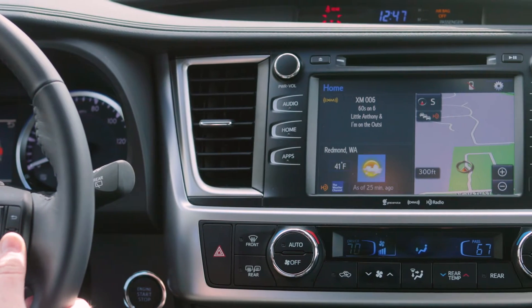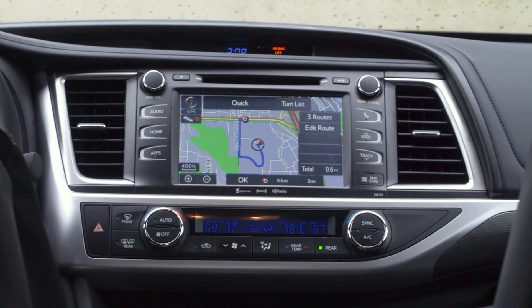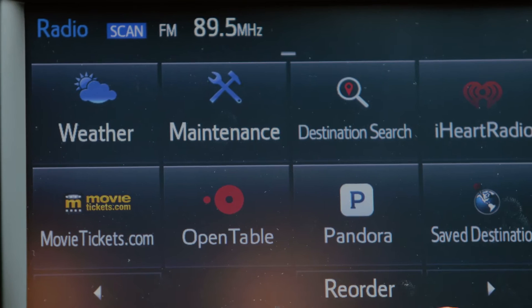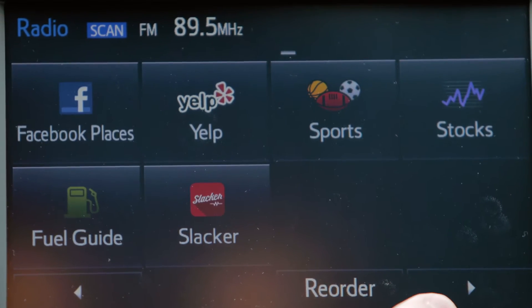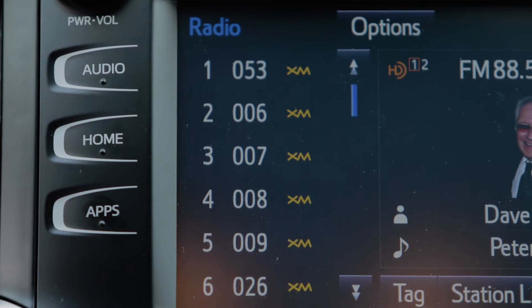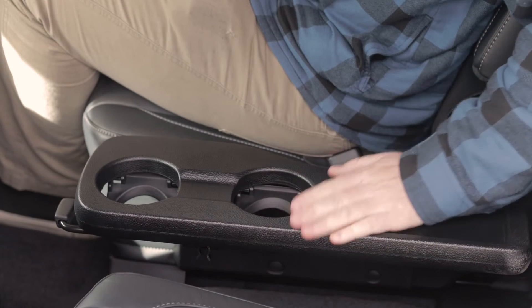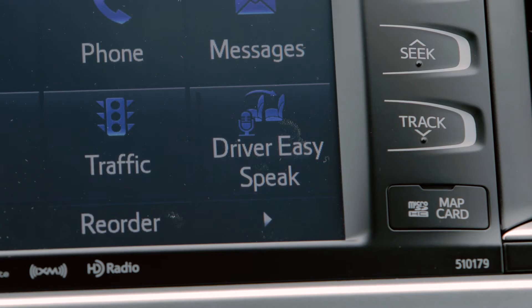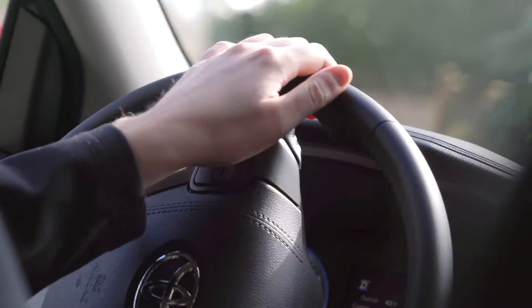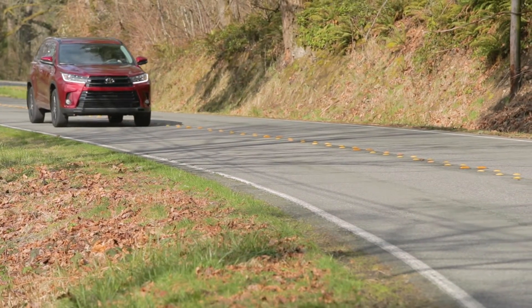On the technology side, the Highlander comes with an 8-inch Entune infotainment system with navigation and a suite of built-in apps. You also get advanced voice recognition, hands-free phone capability, and Bluetooth music streaming. The Highlander's value proposition continues with parent-pleasing features such as driver easy-speak, which uses the hands-free microphone and the sound system to project the driver's voice to the back row of seats.